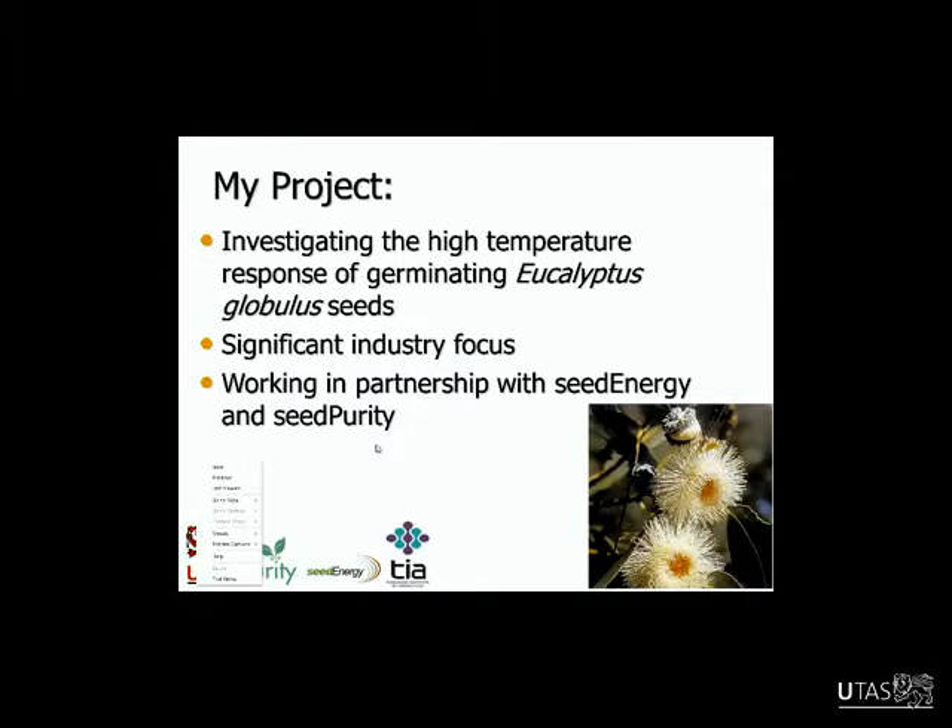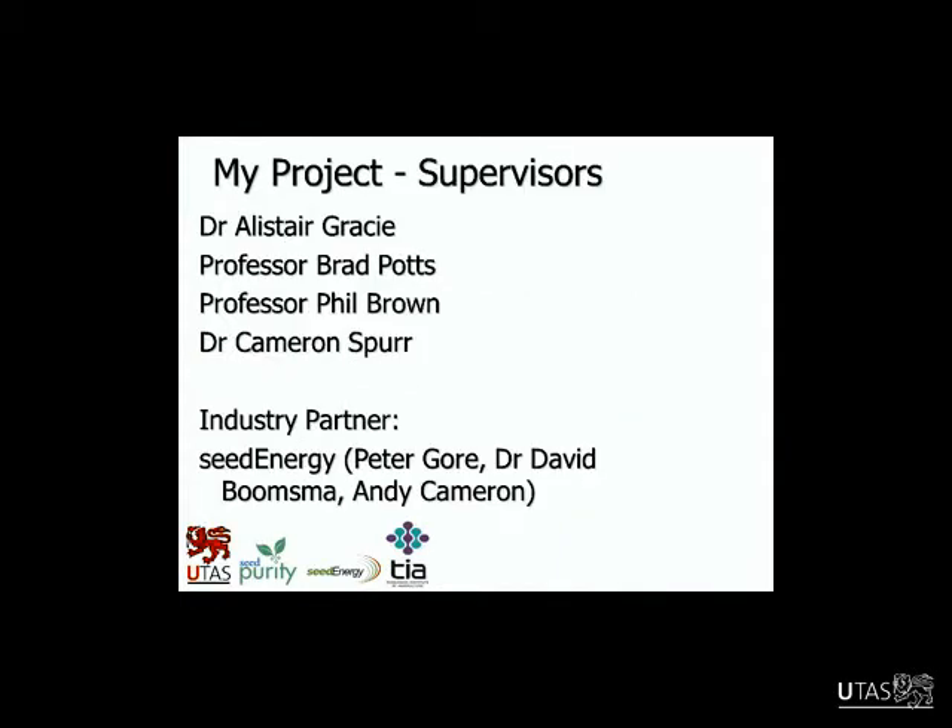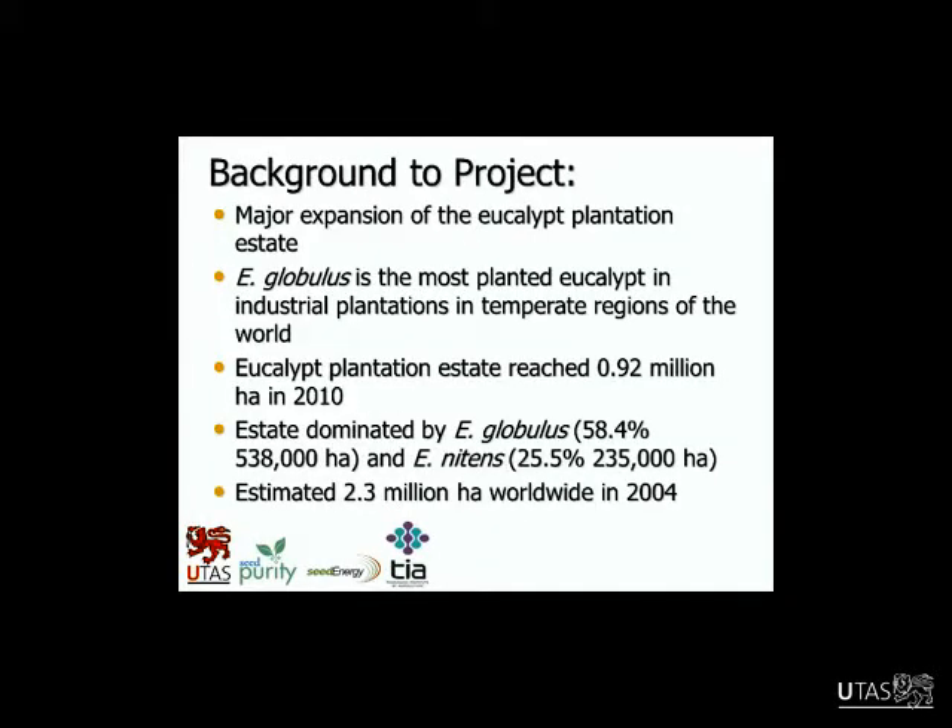The project had a significant industry focus, working in partnership with Seed Energy as my industry partner and Seed Purity as well. My supervisors were Al Gracie, Brad Potts, Phil Brown, and Cameron Spurr. I'd like to thank them and my industry partner for the financial and in-kind support that Seed Energy provided for my project.